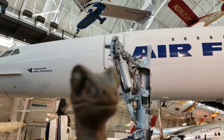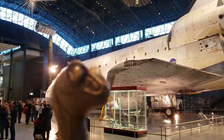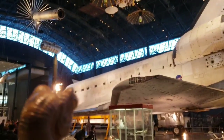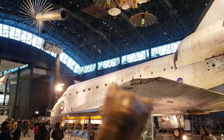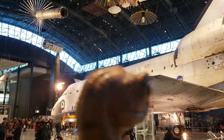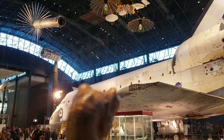Now over here we have something really special — this is the Space Shuttle Discovery. This is how astronauts got into orbit until relatively recently. Pieces of the International Space Station rode up here on the Discovery. This is amazing and very special. I'm very happy to have seen the Discovery here.